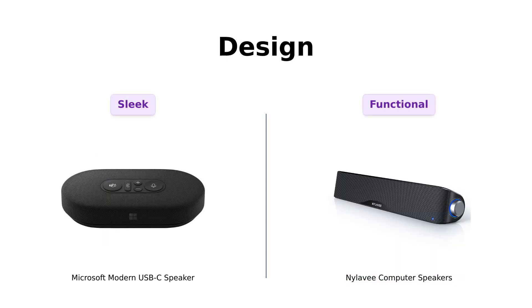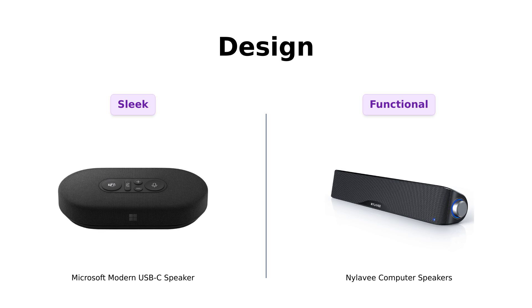Let's talk design. The Microsoft speaker is compact with clever cable management, making it a favorite among minimalists. Reviewers appreciate its travel-friendly design and included pouch. Meanwhile, Nyla-V features a soundbar design that fits well under monitors, and customers love its intuitive volume knob.